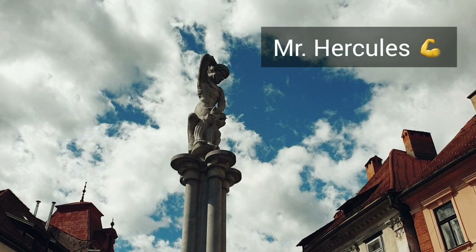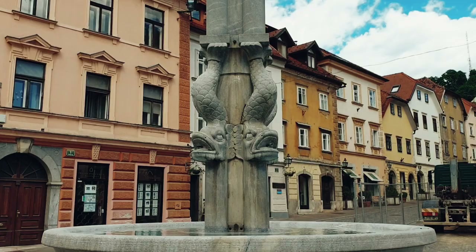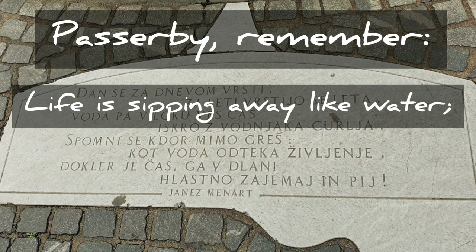His eyes are pointed at east, from where the dangerous attacks of Turks were expected. On the stone plaque next to the monument, the Slovenian poet Janes Menard wrote: "Day follows day, year follows year, while water merrily sprouts from the mountain. Passerby, remember, life is seeping away like water, so while there is time, catch it with your hands and drink it."